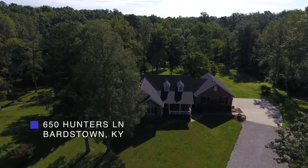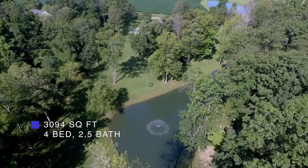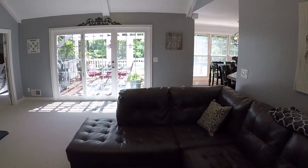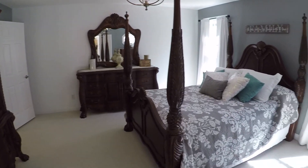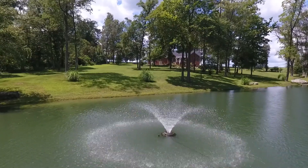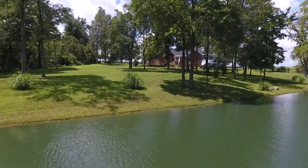This home features over 3,000 square feet of finished living space and sits on an immaculate 5-acre lot. This home has 4 bedrooms, 2 and a half baths, and a walkout basement. The backyard features a park-like atmosphere with mature trees and a beautiful pond.